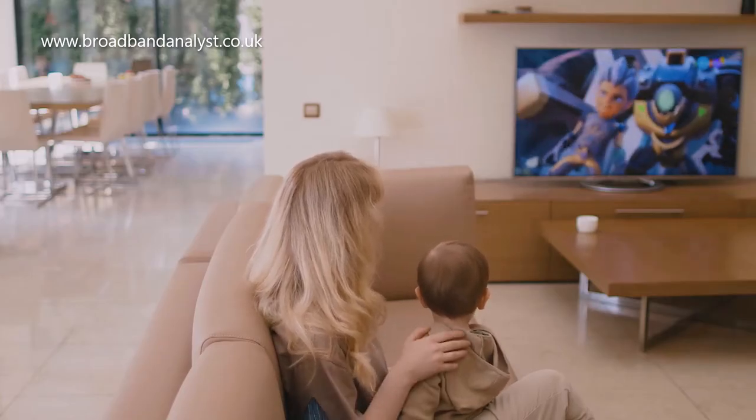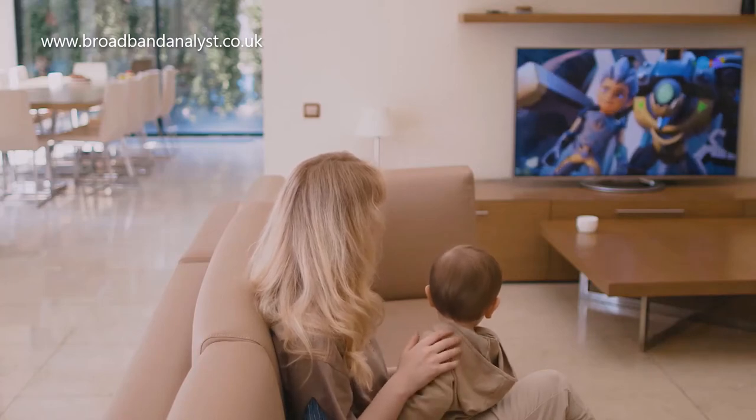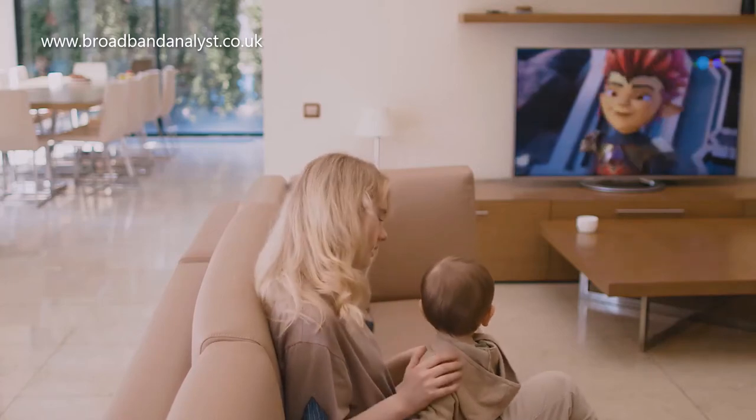In addition, TalkTalk also offers on-demand videos including the latest movies and a wide range of videos for rent.